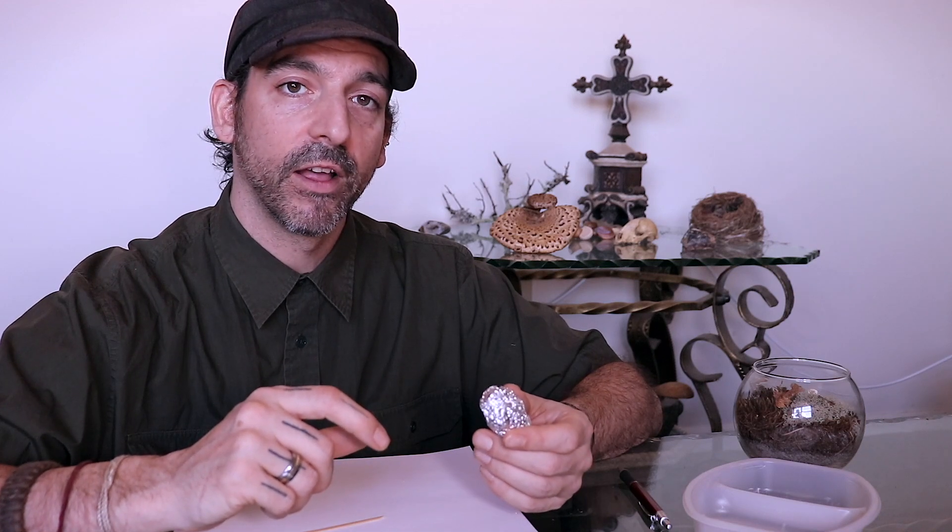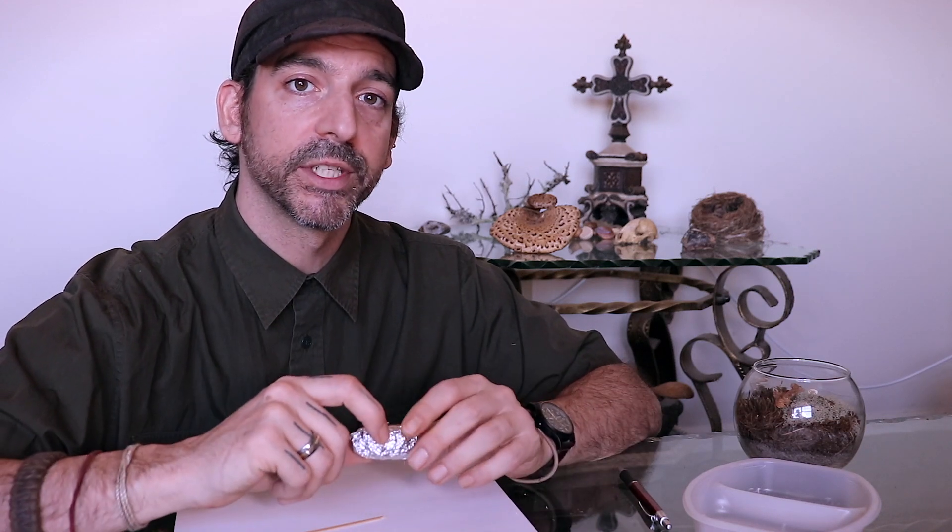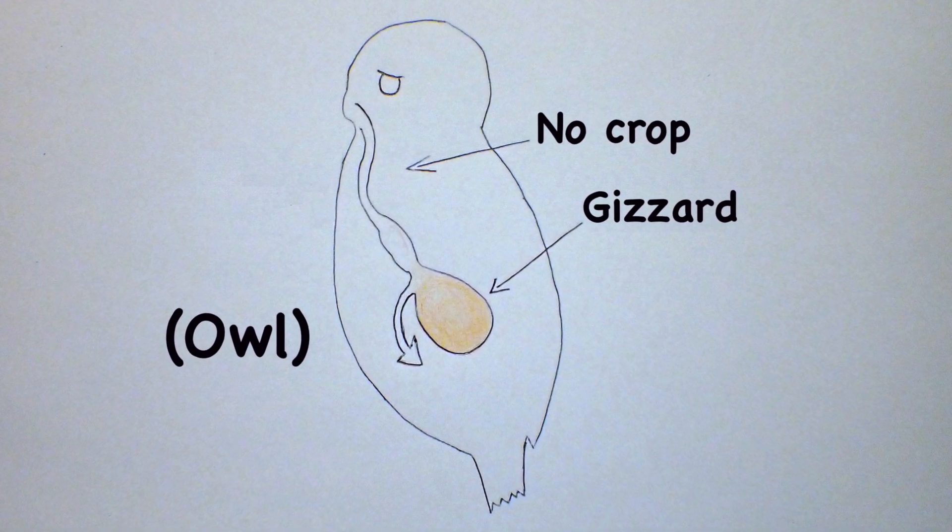Owls do not have a crop, which is pretty interesting. So whatever food they swallow — say it's a mouse — they swallow it head first and it goes straight down into the gizzard, and that's where they digest it. So what goes on is they absorb the juices, vitamins, minerals, and the digestible bits, and then what's left behind are teeth, bones, and fur.